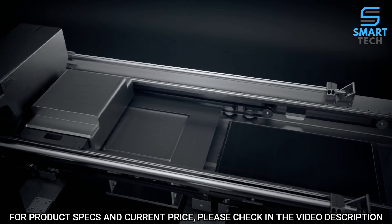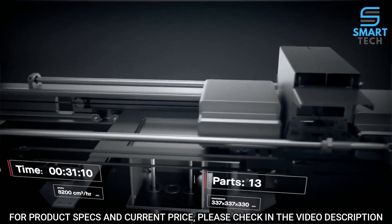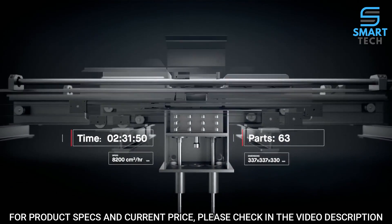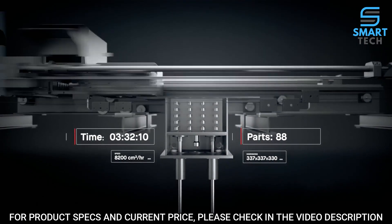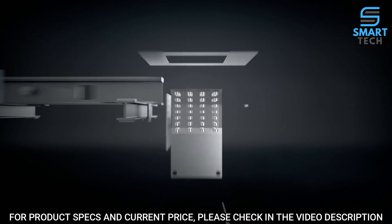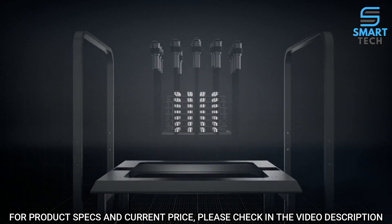This makes it possible to print parts in minutes instead of hours. Once printed, the build box is depowdered and brown parts are arranged onto sintering trays and placed into the furnace.